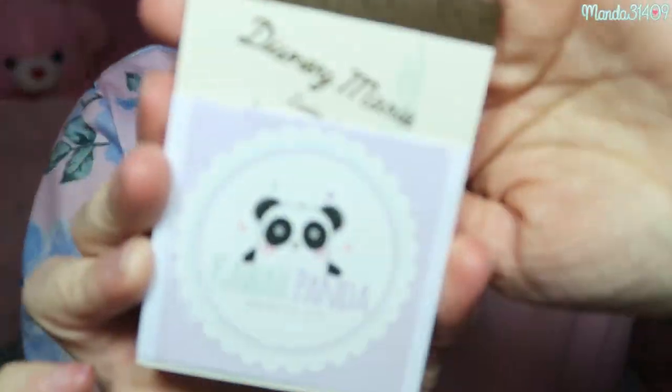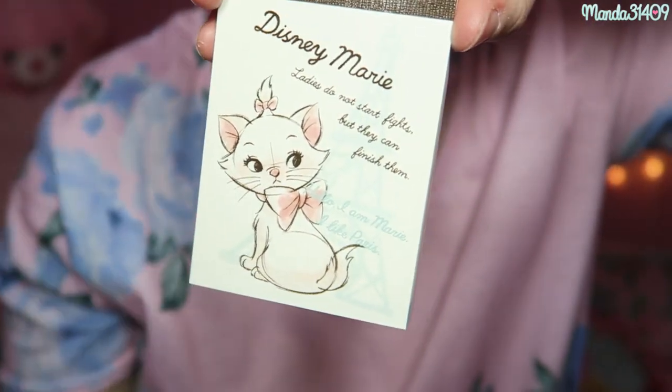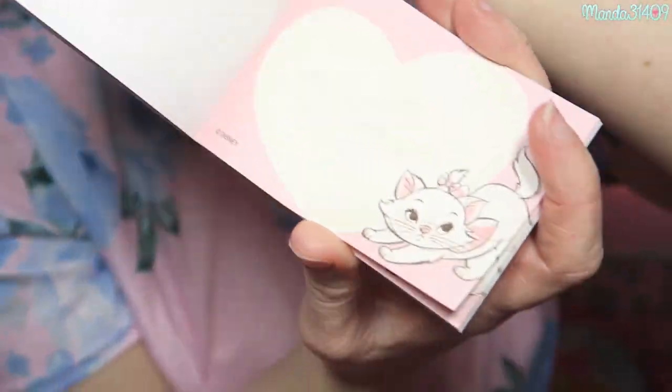Then we have this — it says Disney Marie and has the Kawaii Panda logo. It's like a little sleeve, so I slide this off... it's so pretty! It says 'Ladies do not start fights but they can finish them.' It's a cute little memo pad and the design changes halfway through the pad. I love these, I'm going to use these so much!